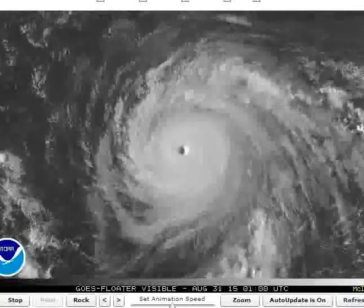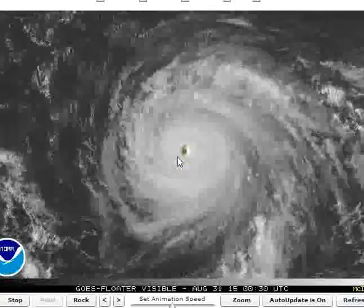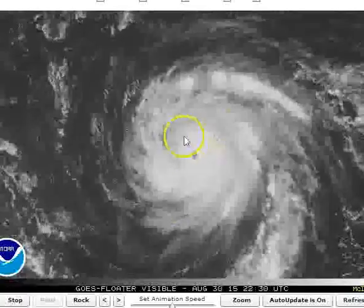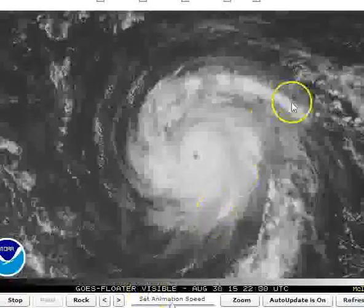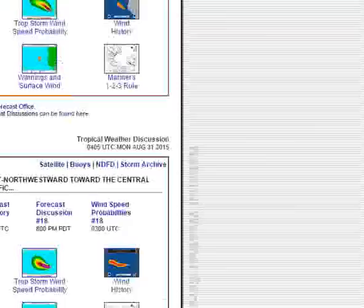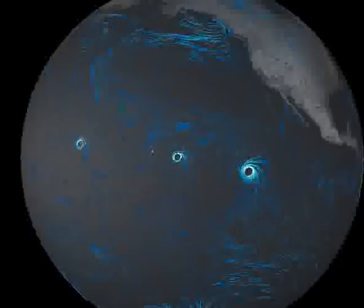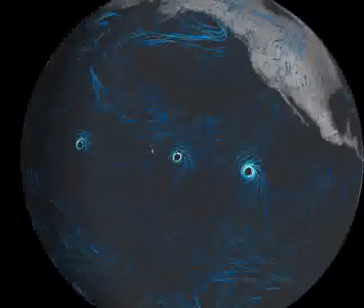Two of them are almost Category 5 — almost a four. Then you have a Category 1 right behind that could also become a two. This is really epic. It's never happened before in recorded history that you have three major serious hurricanes in the Pacific Ocean at the same time.